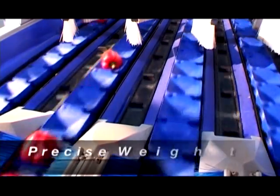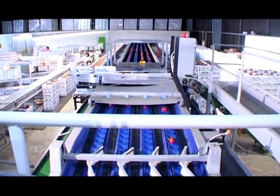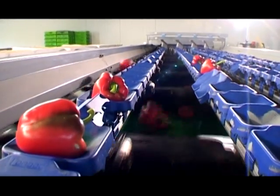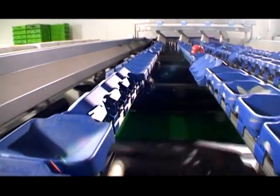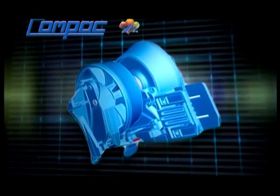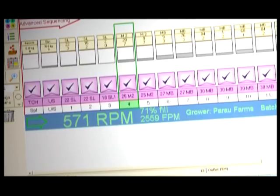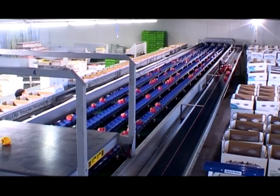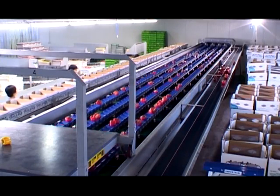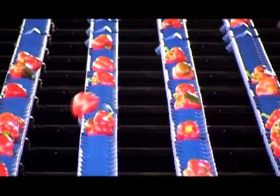Precise weight measurement. To gain the maximum potential profit when packing bell peppers, precise individual fruit weight measurement is key. Compaq's unique four-point weighing carrier, dual load cell weighing system and unique software calculations supply unsurpassed accuracy. Weighing accuracy to less than one gram or 0.04 of an ounce per fruit is standard, no matter the shape or position of the fruit.